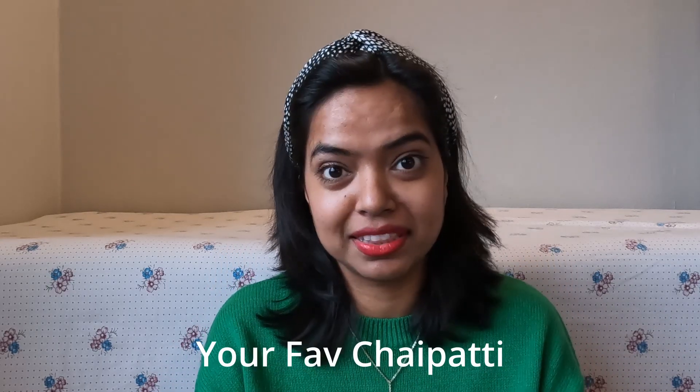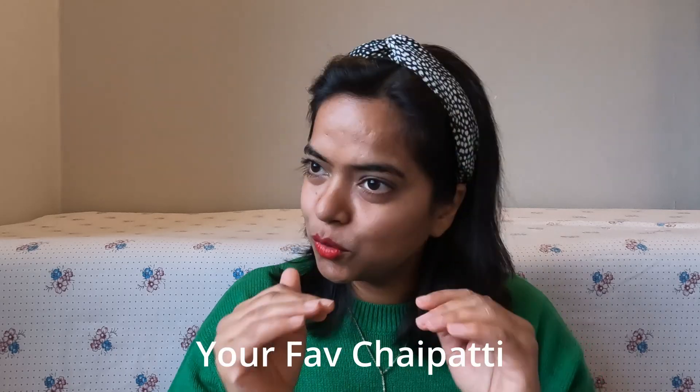Now let's talk about food items you should pack. The first one is your chai patti. You might arrive and want chai, but the nearby Danish supermarket will only have milk, sugar, and ginger — you won't find the chai patti we use. There are dip tea bags, and I've made tea with those, but trust me, you don't want to take the risk of not bringing your chai patti. So bring it!